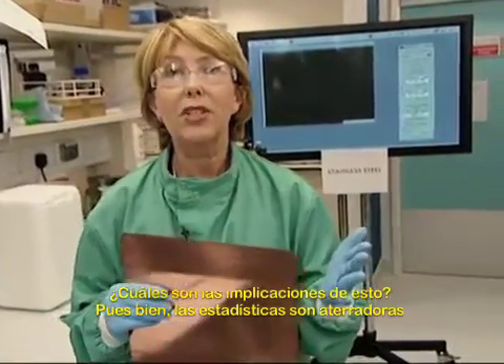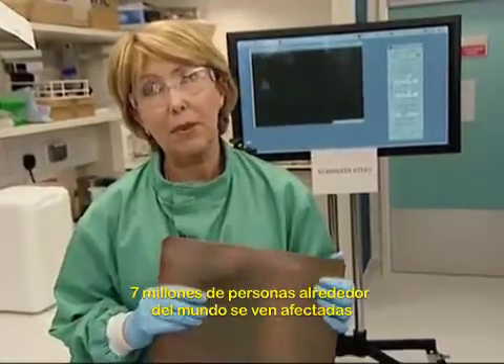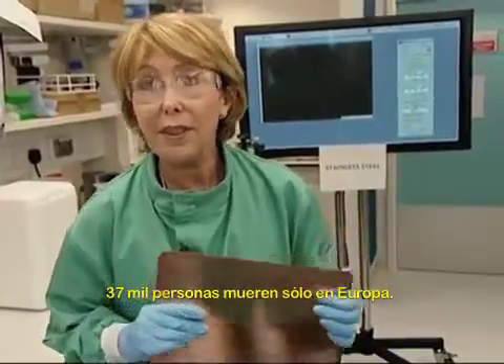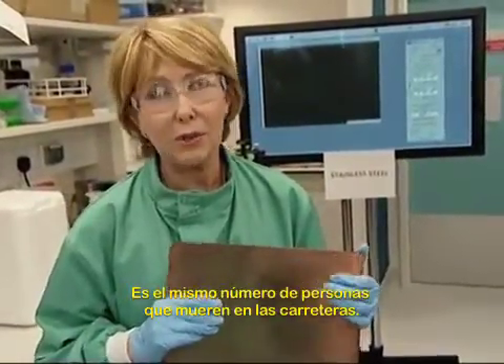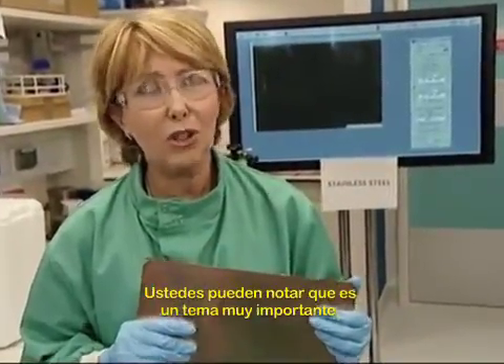What are the implications of this? Well, the statistics are terrifying. Seven million people around the world are affected by healthcare-associated infections. 37,000 people die in Europe alone — that's as many people as die on the roads — and 100,000 people die in the States. So you can see it's a huge issue.